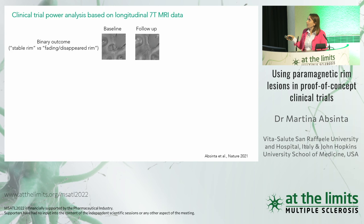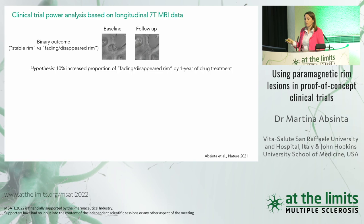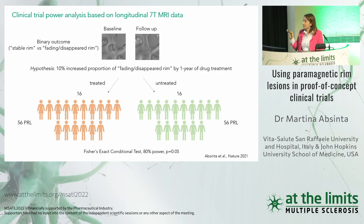This is great news, because it means this biomarker is not a 'brain tattoo' — it is dynamic and sensitive to the underlying iron-laden microglia pathology. If we want to use the resolving rim as an outcome measure in clinical trials, using a binary outcome measure — stable rim versus fading disappearing rim — to achieve 80% power to detect a 10% increased proportion of fading rims by one year, you need at least 16 people per arm and at least 56 PRLs per group. The sample size is very small, which is very convenient for proof-of-concept trials.